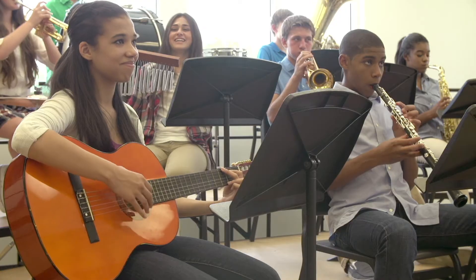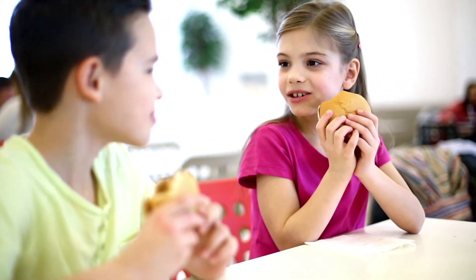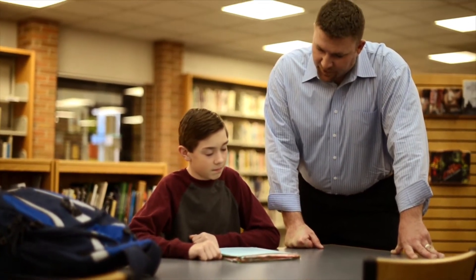This is what type 1 diabetes looks like. It's children leading normal lives by eating on a schedule, testing their blood sugar levels consistently, adjusting their insulin as needed, and exercising regularly. It's also a parent worried about diabetes management while being away from her child. It's a teacher who needs to know how to handle a diabetic emergency. It's a principal working in a school, like most in Michigan, without a school nurse. Type 1 diabetes affects more than the child. We all need to help, especially when it comes to managing type 1 diabetes in the school setting.